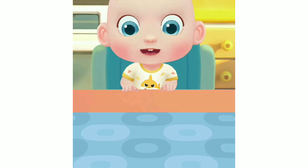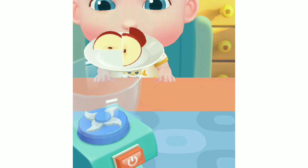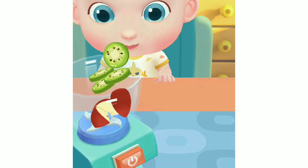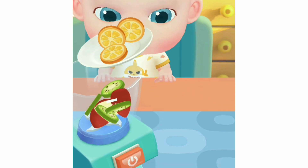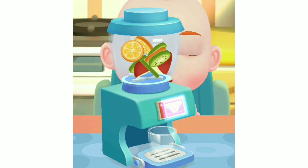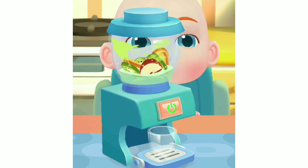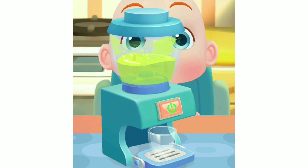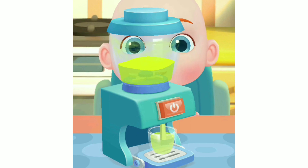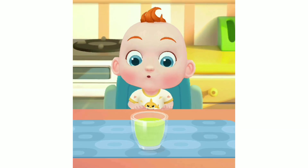Juice! JoJo wants to have some juice. Let's make a glass of juice. Apple, kiwi fruit, orange. Wow! The sweet juice is ready.